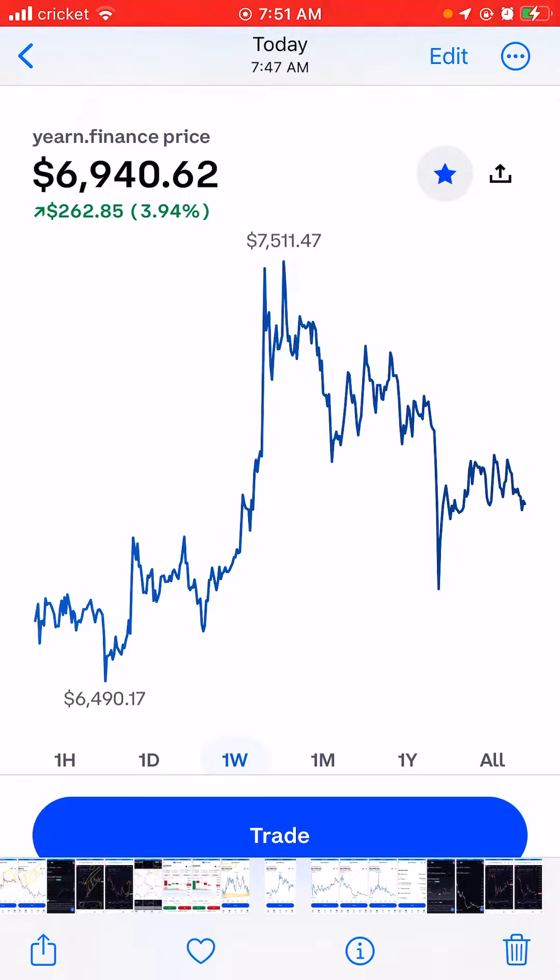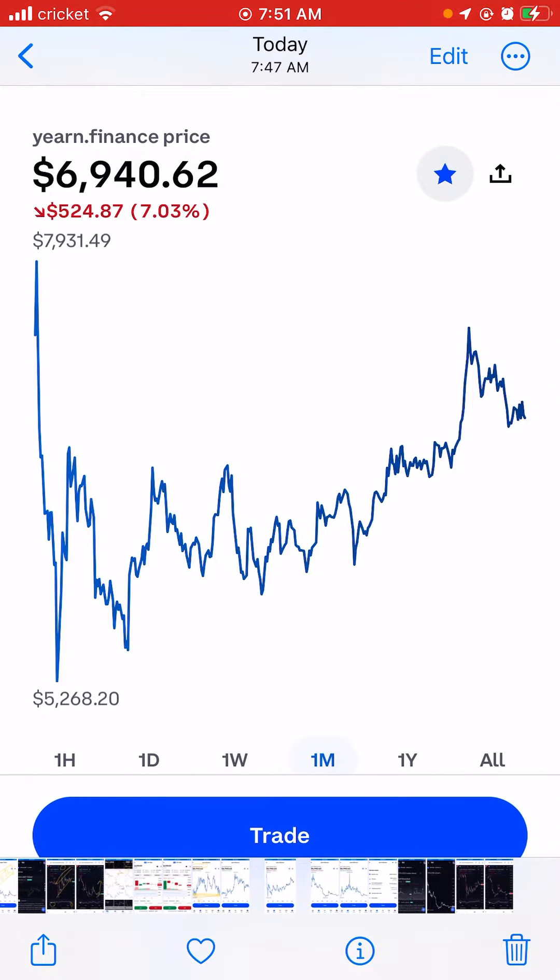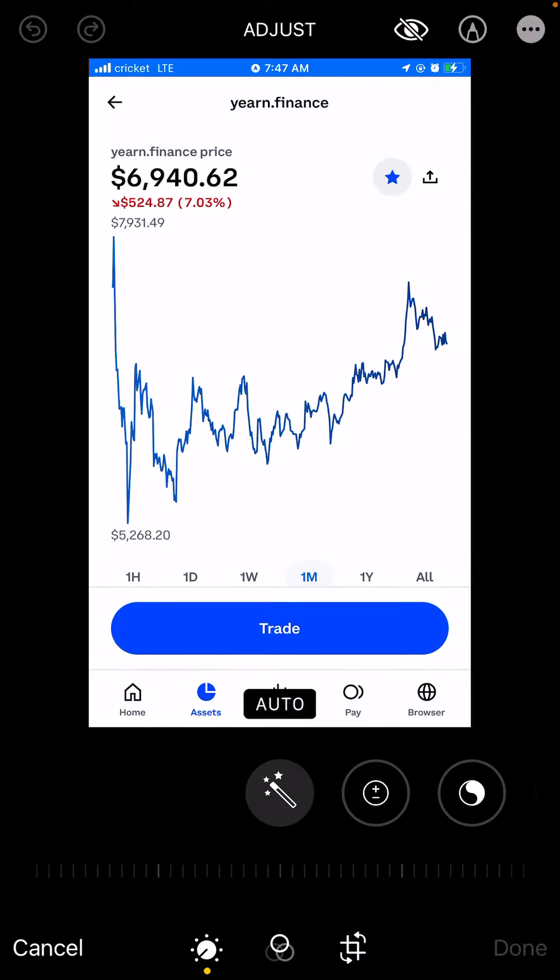...in the last one day or one week, it is up four percent, which equals two hundred and sixty two dollars. One month is down seven percent, which equals five hundred and twenty four dollars.